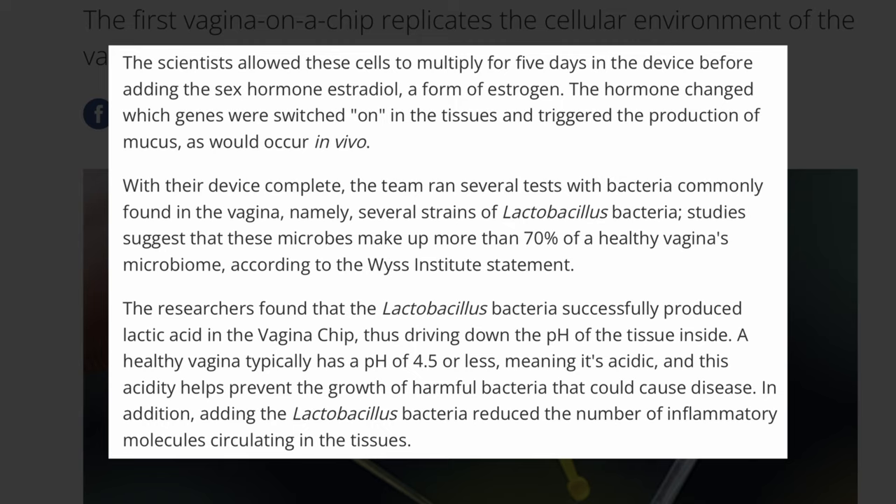Now, if you don't know what in vivo is, that's like a virtual lab. It's a virtual lab where they gather a bunch of organisms in a petri dish and allow them to develop.